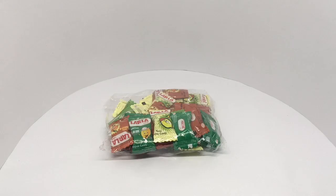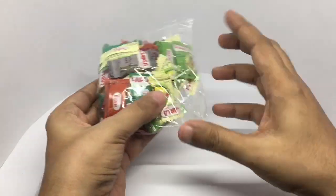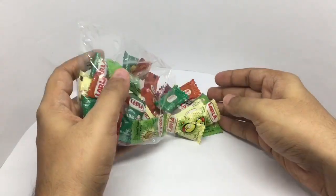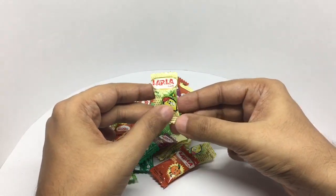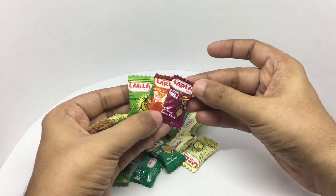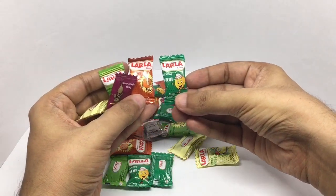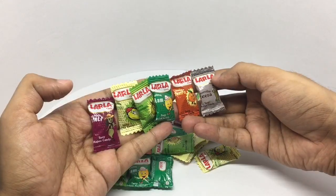Let's take a look at this Larla candy. It comes in quite a few flavors — this is the lemon one, pineapple one, this is the orange one, this is the tamarind one, this is the mango one, and the cumin one. Nice and fun looking packaging.